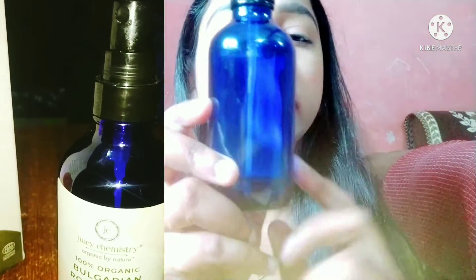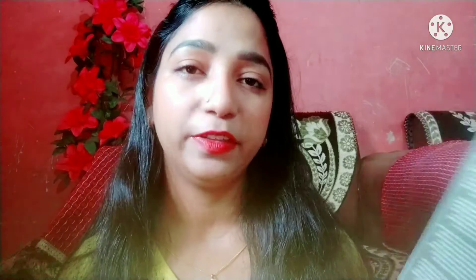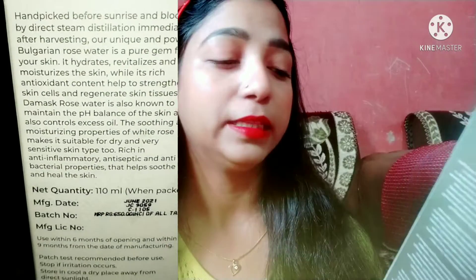It is received in cardboard packaging. It is a toning mist for normal to oily skin type, and the product comes in a bottle — a blue color glass bottle. It has this type of nozzle, and this product expires in 6 months because there are no preservatives in it.